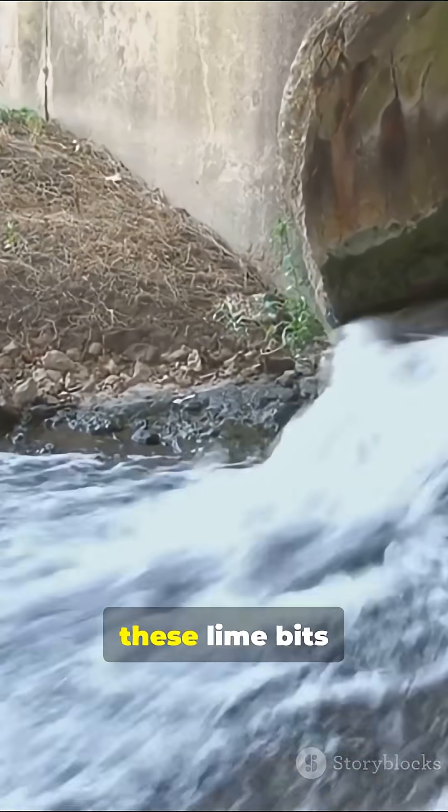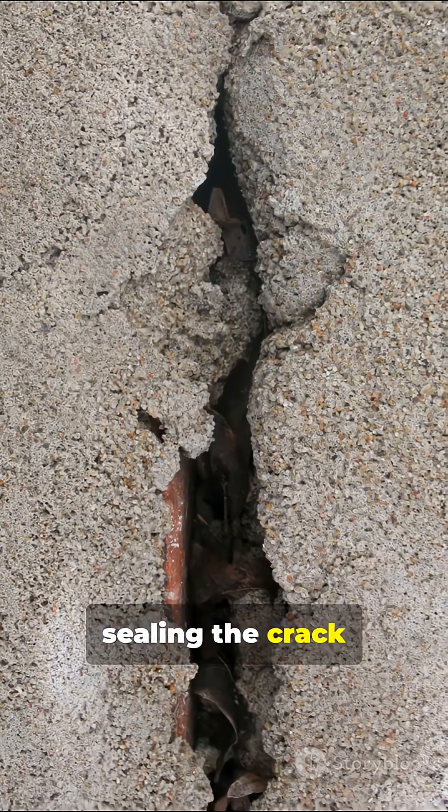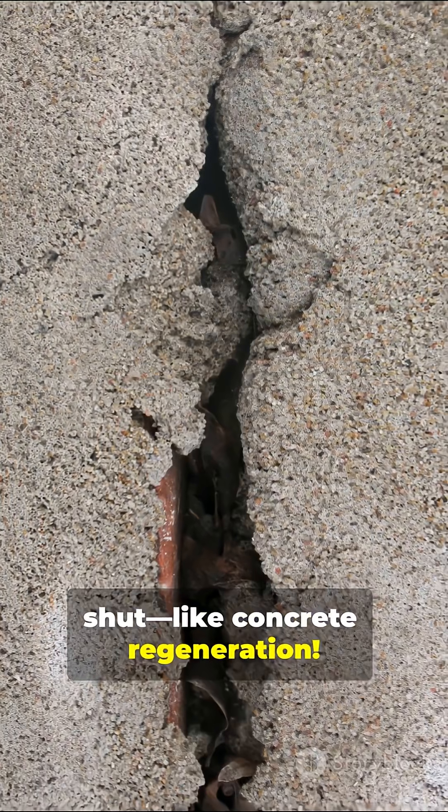When water seeps into cracks, these lime bits react and create new minerals, literally sealing the crack shut — like concrete regeneration.